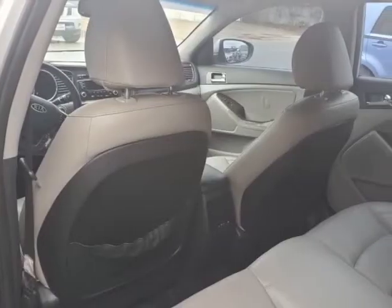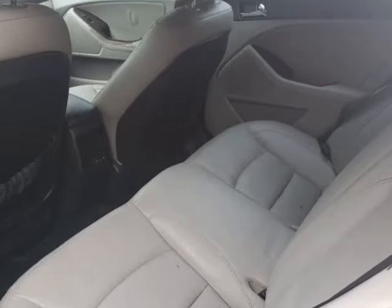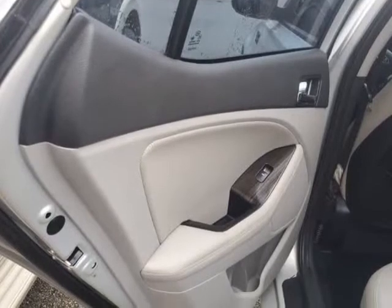A sleek exterior accented with 17-inch alloy wheels, projection headlights, front fog lights, and dual exhaust with chrome tips leaves people jealous and completely in awe.